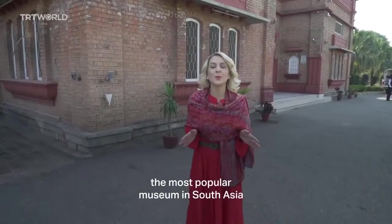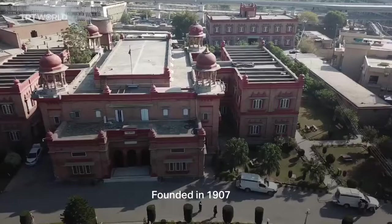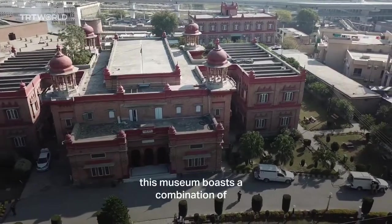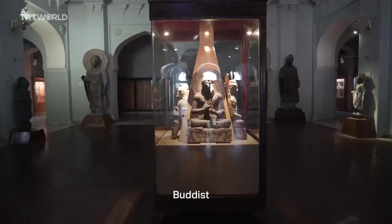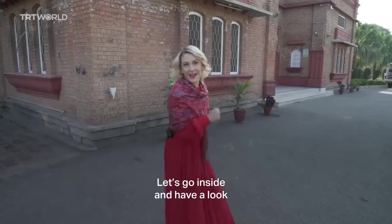I've now made my way to the most popular museum in South Asia — Peshawar Museum. Founded in 1907, this museum boasts a combination of Buddhist, British, Islamic and Hindu elements. Let's go inside and have a look.